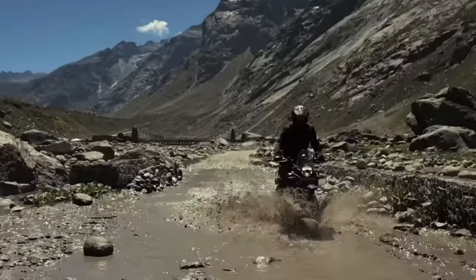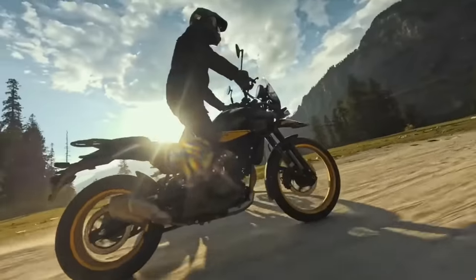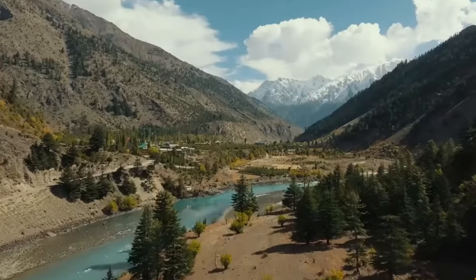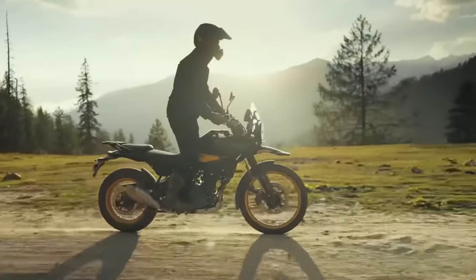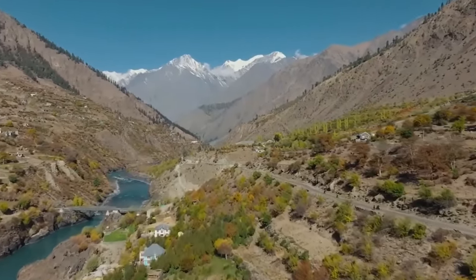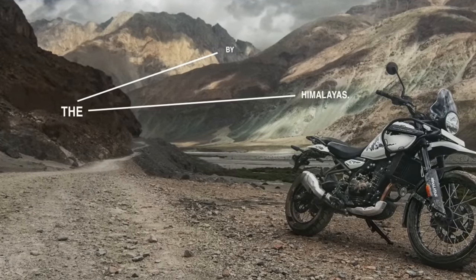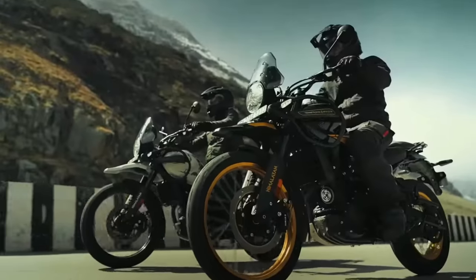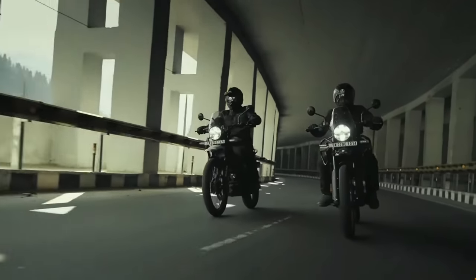Without a doubt, the original Himalayan DNA is still very much present — it's unmistakably the Himalayan, but updated. Kerb-side weight is 196 kilograms; don't judge it just yet — it all depends on where the centre of gravity is. Maximum payload including rider is 198 kilograms, so there's plenty of capacity for a rider, pillion, and luggage. Standard seat height is 825mm but it is adjustable up to 845mm, with a low seat option bringing it down to 805mm adjustable to 825mm.